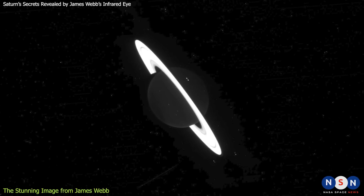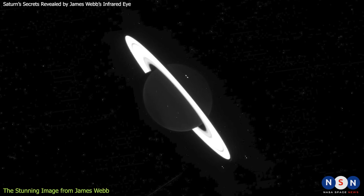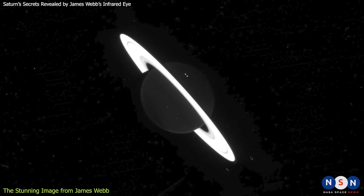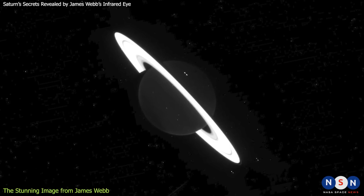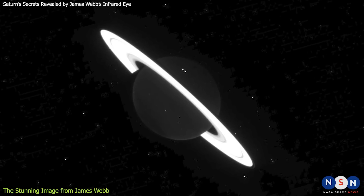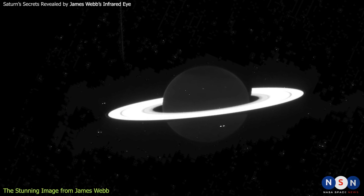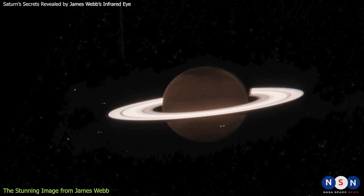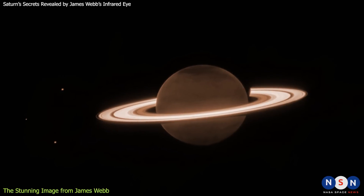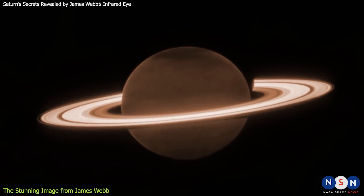The image was taken at a wavelength of 3.23 microns, which is about five times longer than the reddest light that we can see. At this wavelength, Saturn's atmosphere appears very dark, because methane gas absorbs almost all of the sunlight that reaches it. Scientists added orange color to the monochrome picture to release this image to the public. But the rings remain relatively bright, because they reflect more infrared light than they absorb.